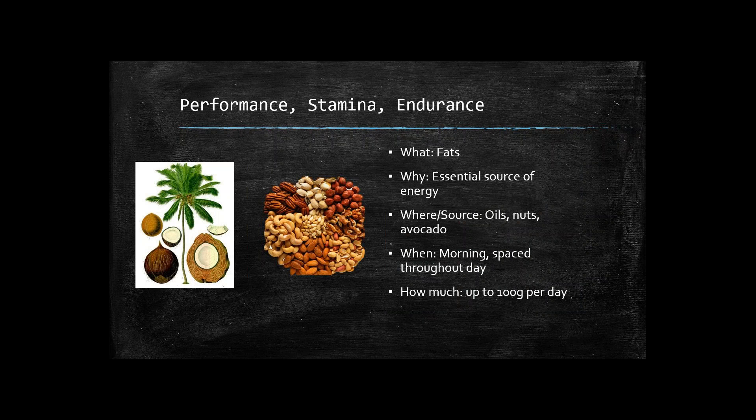Fats are essential — they're an essential source of energy and actually provide the most energy per gram. Proteins and carbs get you about four calories per gram, whereas fats give you nine, so you get almost double the energy from fats. Great sources include coconut oil, olive oil, nuts, and avocados. The most important time to eat fats is in the morning. Having the most fat early in the day helps level out blood sugar throughout the day — it gives you a large amount of fat to slowly burn all day long, resulting in fewer peaks and valleys in blood sugar, fewer cravings, and less crashing.